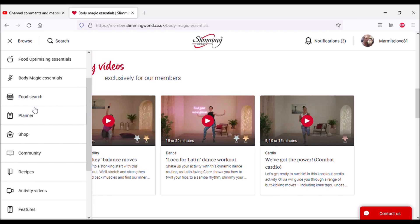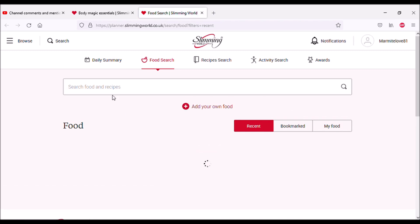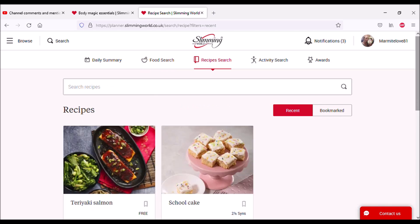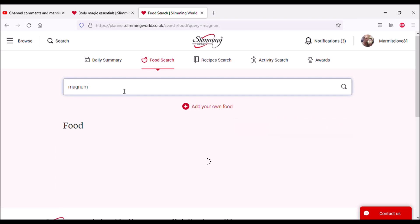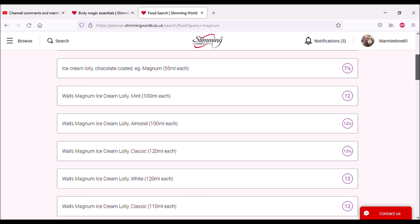Food search is always handy — I use this a lot on the app. You can search for individual food items or recipes. On the app there's a barcode scanner too. So what would that do? It tells you the syn values of food. Let's try something — the first thing that comes into my head: magnum. It's going to tell you all the syns. Ice cream lolly, chocolate coated, e.g. Magnum — twelve and a half syns. Magnum comes in different sizes so you get different syn values. Handy!